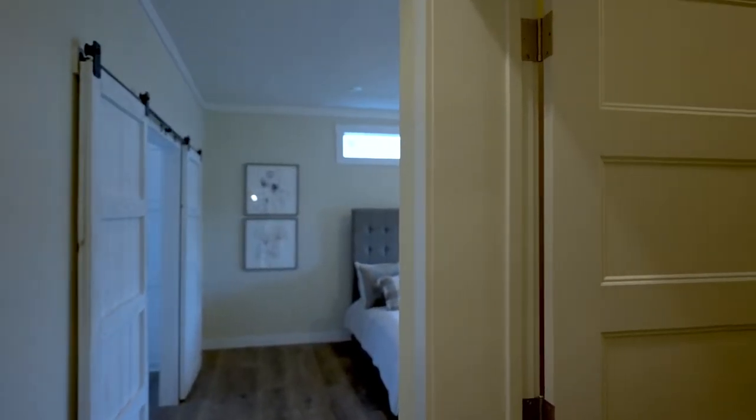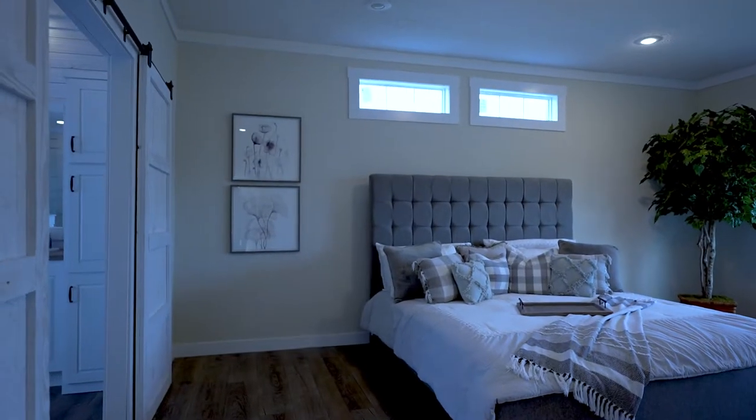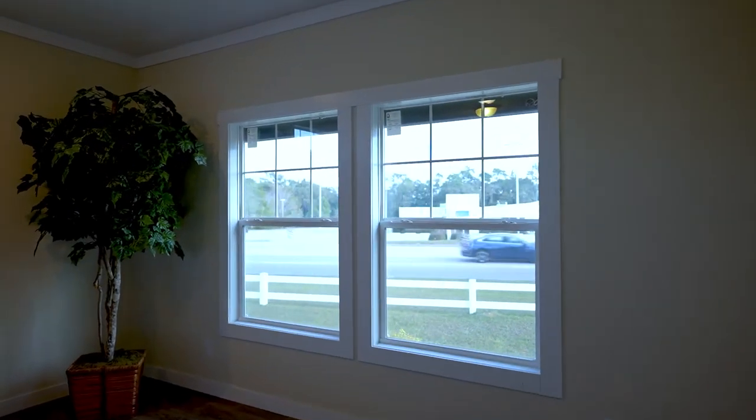Now it takes us into the primary bedroom, with a very large walk-in closet and an extremely large bedroom. That's a king-size bed, transom windows above the bed, and lots of room for extra furniture.